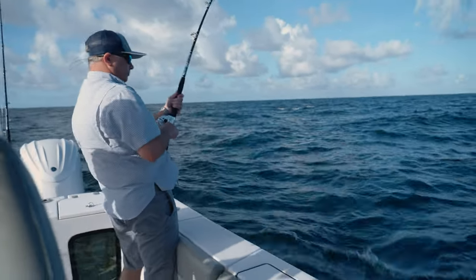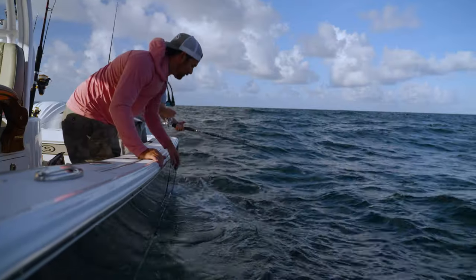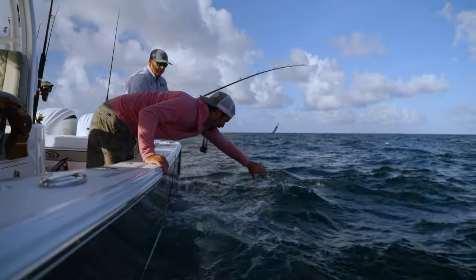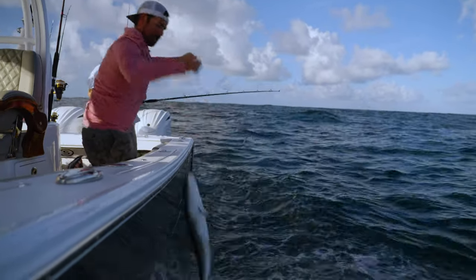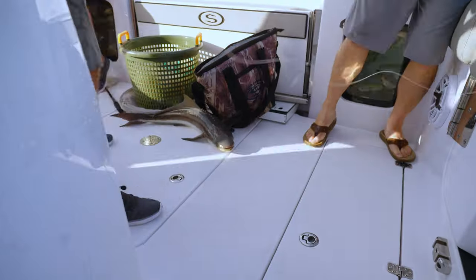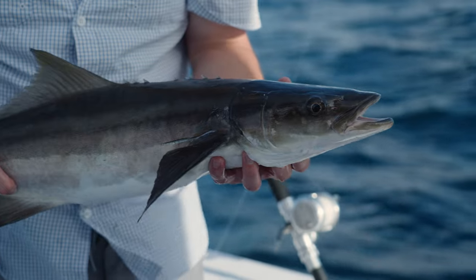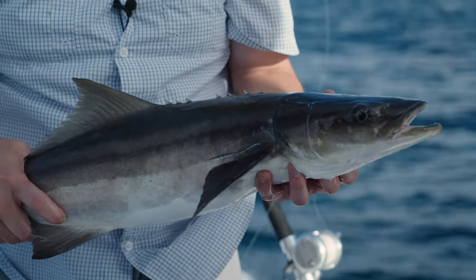We're sitting right on top of it — nice little cobia. Look at that! He's too small though, 36 inches. Look at the needle on his back — pretty fish. There should be a bunch of them here.